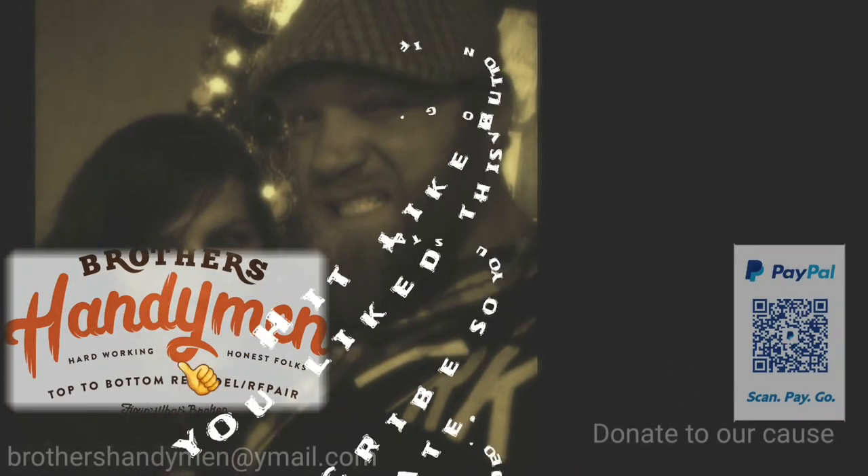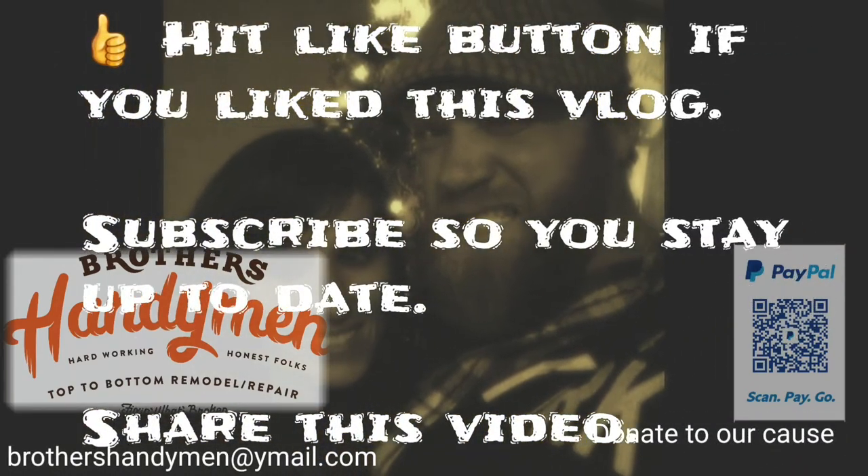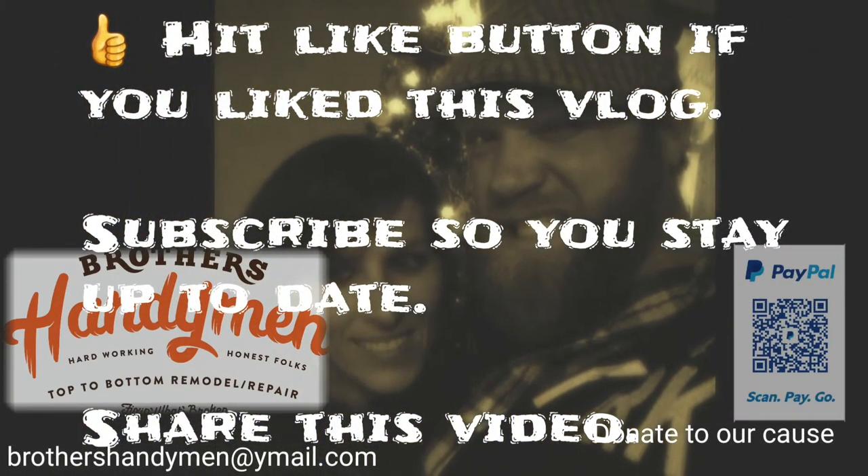Did you like this video? You see that like button? Go ahead and push it and subscribe so you stay up to date with all of our adventures. So until next time — peace everyone.